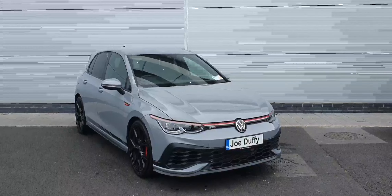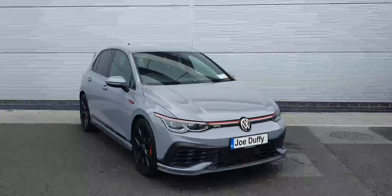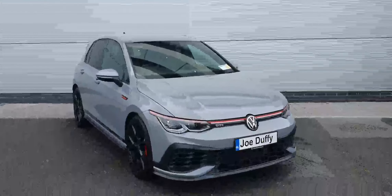Hello, lovely Volkswagen North here today with this 2021 Volkswagen Golf GTI Club Sport. This model here is a 2-litre petrol producing 300 brake horsepower. This car comes in moonstone grey with the upgraded 19-inch R-style rims.